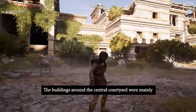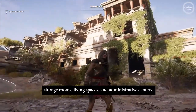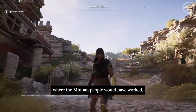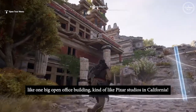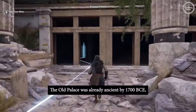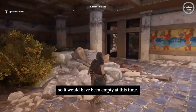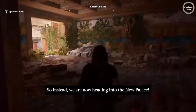The buildings around the central courtyard were mainly storage rooms, living spaces, and administrative centers where the Minoan people would have worked — like one big open office building, kind of like Pixar Studios in California. The old palace was already ancient by 1700 BCE, so it would have been empty at this time. So instead, we are now heading into the new palace.